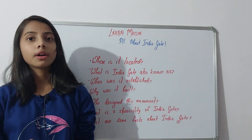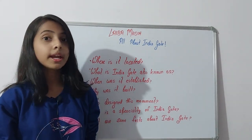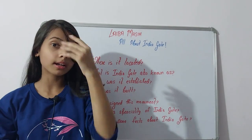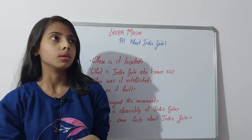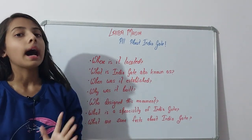What are some facts about India Gate? The first fact is that it is one of the largest war graves of soldiers killed in the First World War — one of the largest of its kind in the entire world.